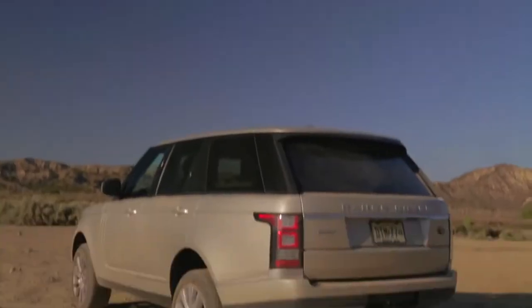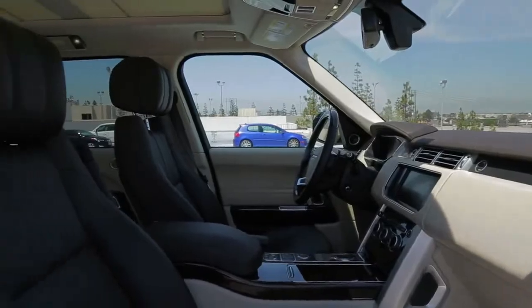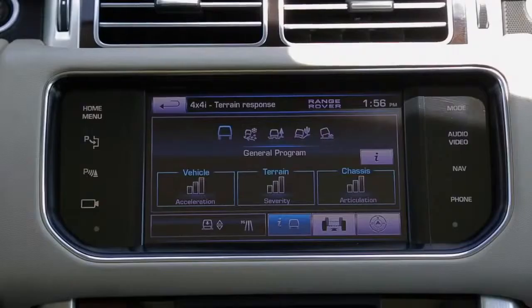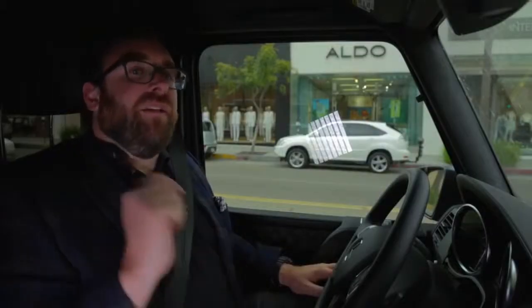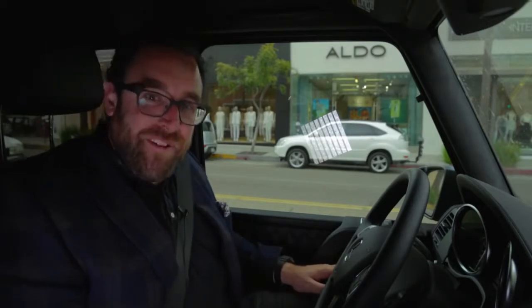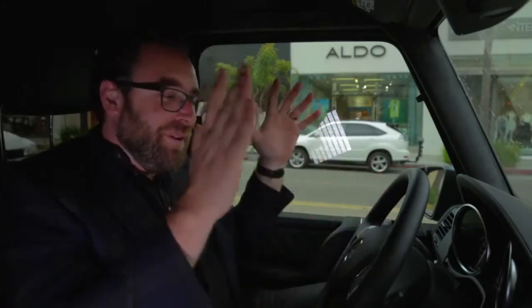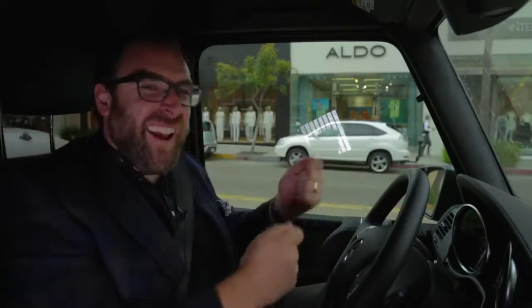In every measurable way, the Range Rover is a better product. It's $30,000 cheaper, it's faster, it's more comfortable, it rides better, it has a more luxurious interior, it has more technology in it. Which is why the winner of this week's Head to Head is the Mercedes-Benz G63 AMG. Forget about your brain — listen to your heart. This is the car I want. After spending days with both of them, the Range Rover is great, it's a wonderful product, but the G is the one tugging at my heartstrings.